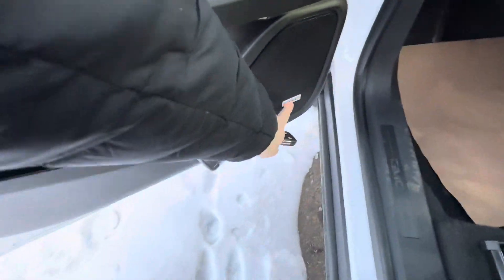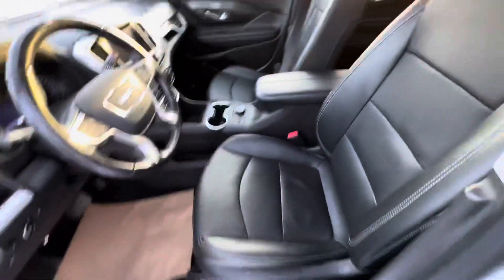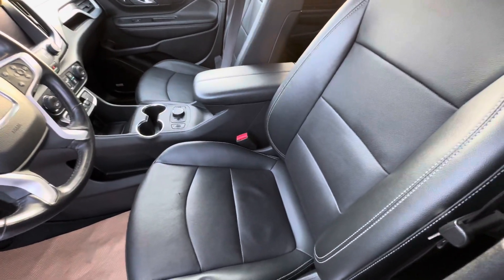Your upgraded Bose sound system, automatic power locks, power windows, and two seat memories for these stunning leather seats here.